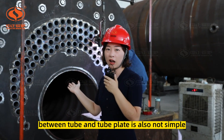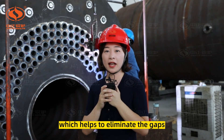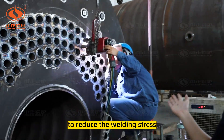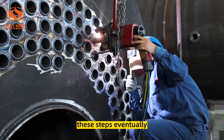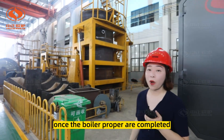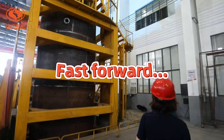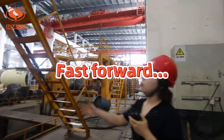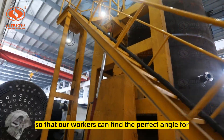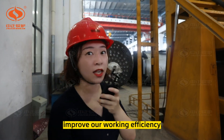The welding between tube and tube plates is also not simple. The unique step we adopt is pre-expansion, which helps to eliminate the gaps between tube and tube plates. We then use argon arc welding to reduce welding stress. These steps prolong the service life of our boiler. Over here you can see our free-turn racks — once the boiler parts are completed they are placed on these racks, which can be turned 180 degrees so that our welders can find the perfect angle for welding, guaranteeing welding quality and improving working efficiency.